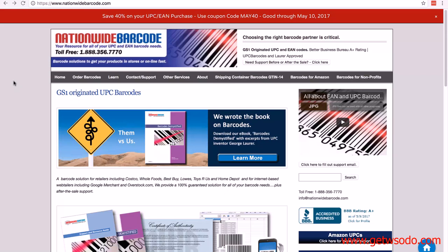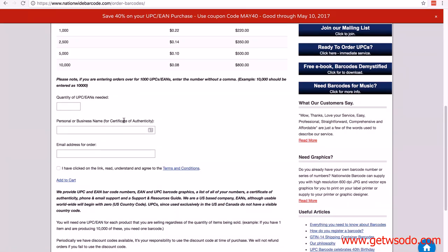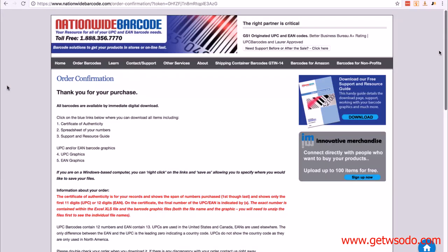The first recommended reseller is nationwidebarcode.com — a very simple process. Click on 'Order barcodes' and it shows you all the pricing information. Scroll down, fill in the quantity, your personal or business name for your certificate of authenticity, and an email address. Then check the box and click 'Add to cart.' Once you place your order, you receive a certificate of authenticity, a spreadsheet of your numbers, and the UPC and/or EAN barcode graphics. The spreadsheet contains your UPC and EAN numbers. They also give you the actual barcode that goes on your product packaging — UPC graphics for the US and EAN graphics for the UK and Europe. Everything's done for you.